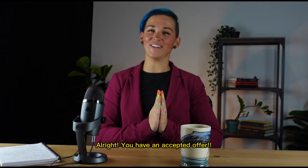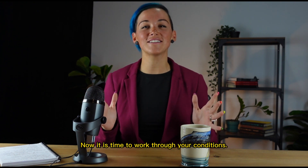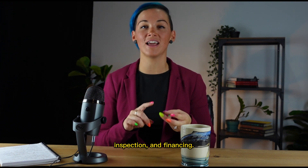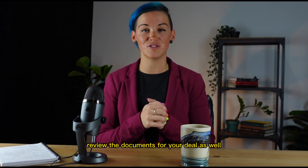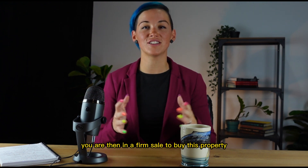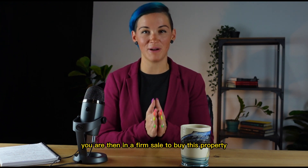You have an accepted offer. Now it is time to work through your conditions. Your conditions are usually insurance, inspection, and financing. You will also have a lawyer review the documents for your deal as well, which is called the lawyer review. Once you satisfy these conditions, you are then in a firm sale to buy this property.